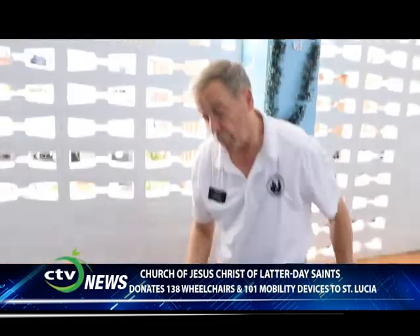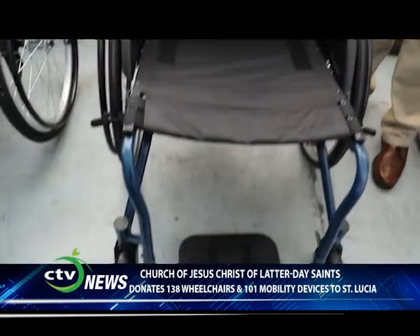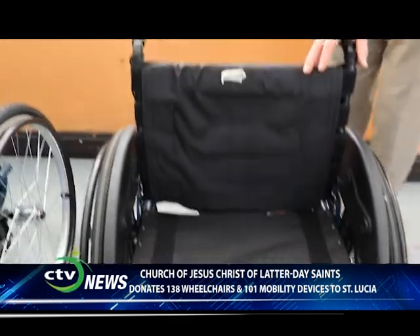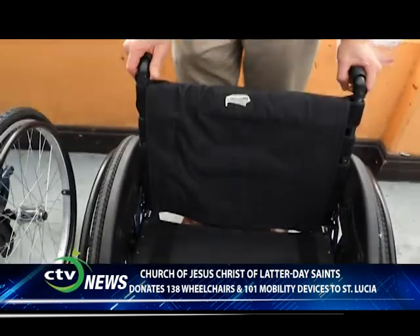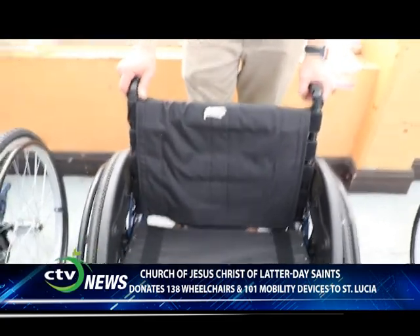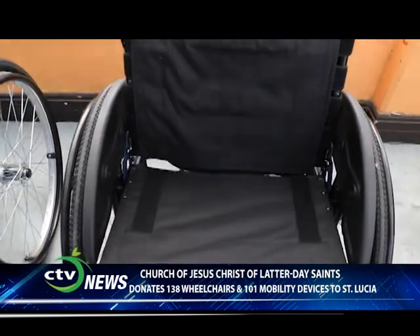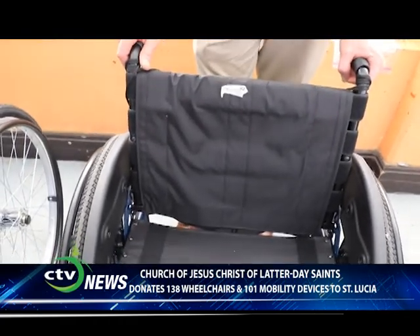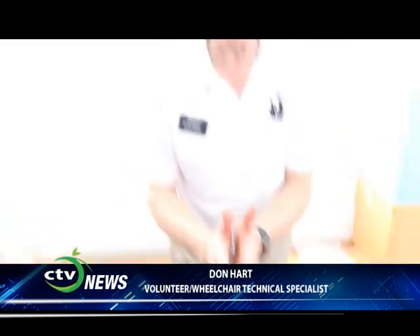To your left is what we call the active wheelchair. This is a wheelchair generally used by individuals with good upper body strength and good shoulder strength. They're very agile and can turn very quickly. Some people use them to play wheelchair basketball. They're that agile, but because of the construction of the frame, these do not collapse in the center like the standard wheelchair does.